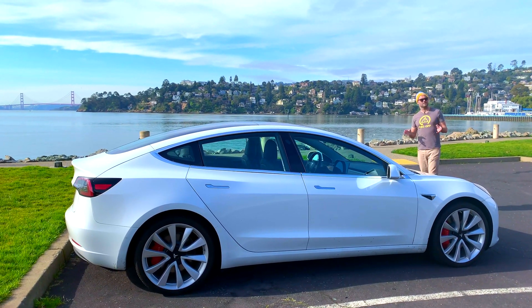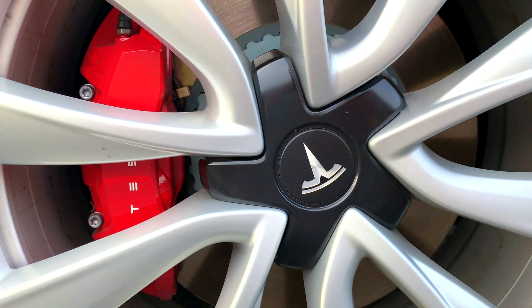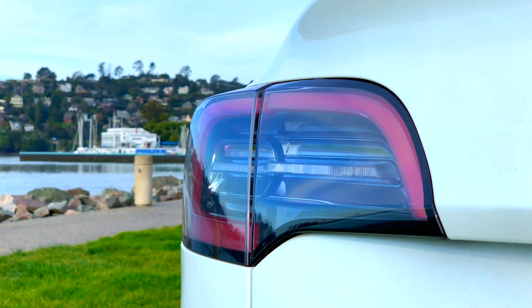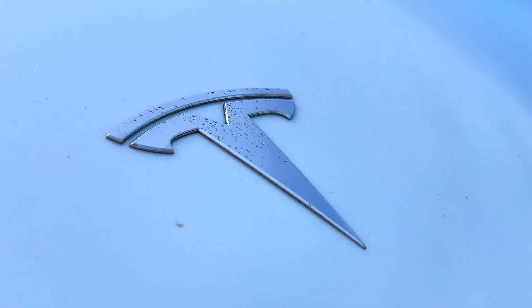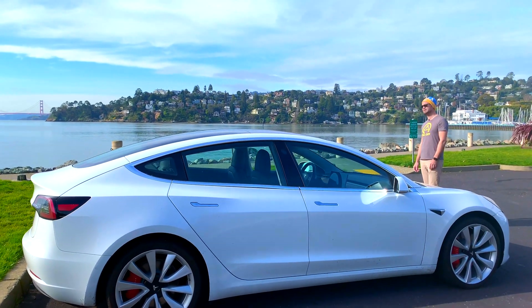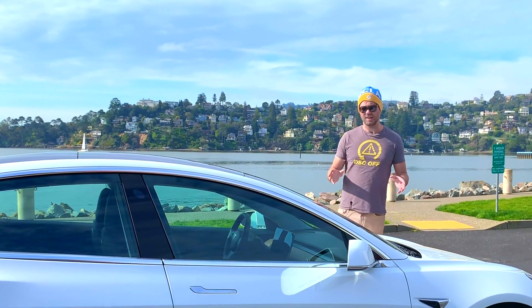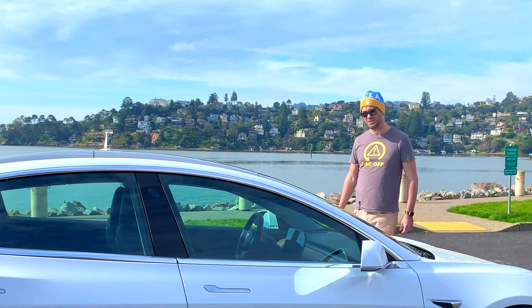You probably know all about this car by now, but just a quick refresher. Obviously, 3.3 seconds to 60, something like 310 miles of range theoretically at max — real world, more like 280. 155 miles per hour, if you're lucky enough to be driving on de-restricted sections of Autobahn. There is, however, just one small problem: this is decidedly not the Autobahn in Germany.